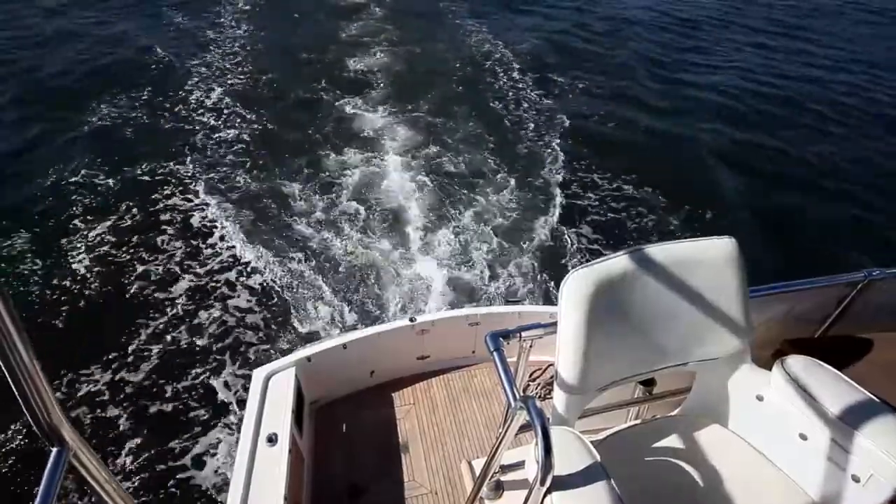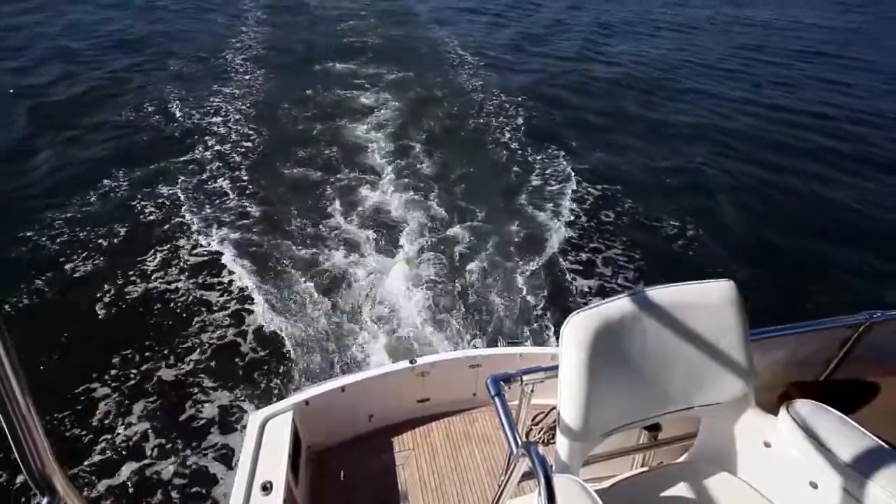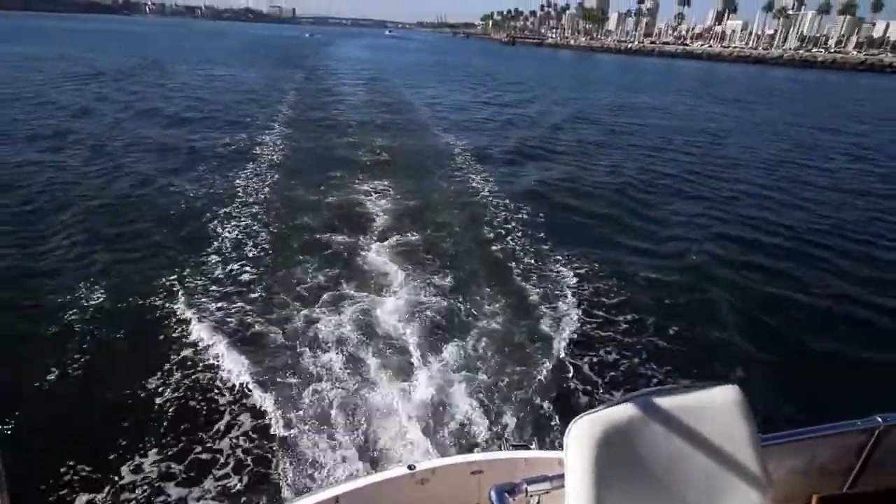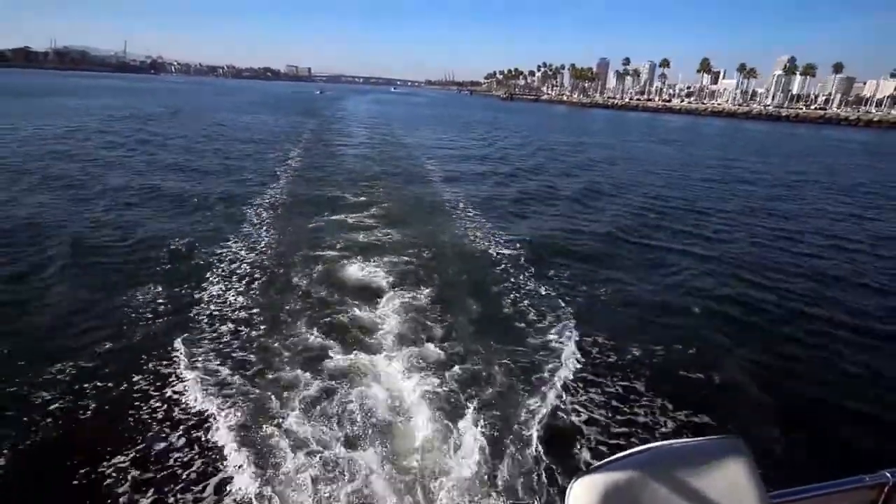This vessel is powered by three-bladed props on twin inboard Detroit diesel engines built in 1988 with 1,300 hours on each.